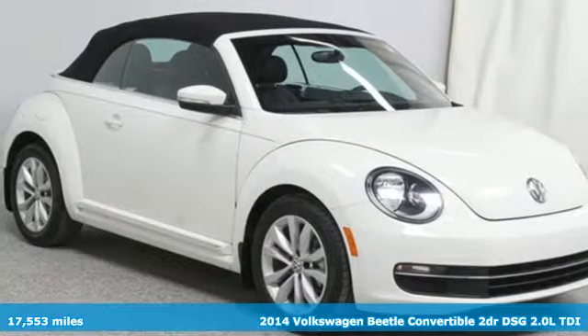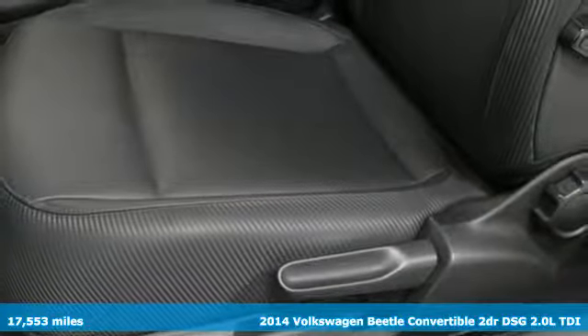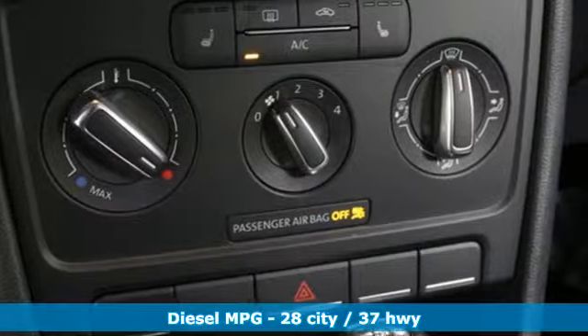Here's a 2014 Volkswagen Beetle convertible. Break the mold and outrun the crowd in this iconic Beetle. You'll look forward to every drive with features like these.